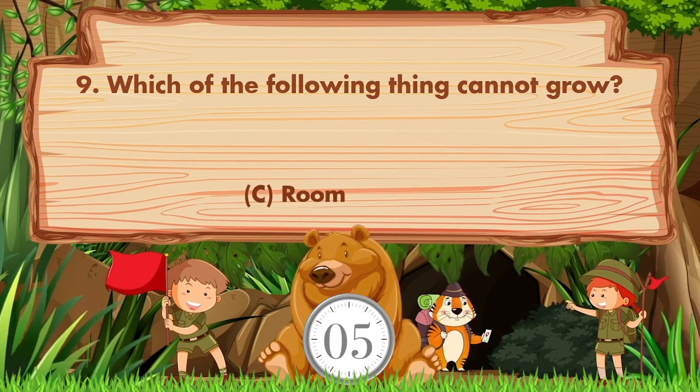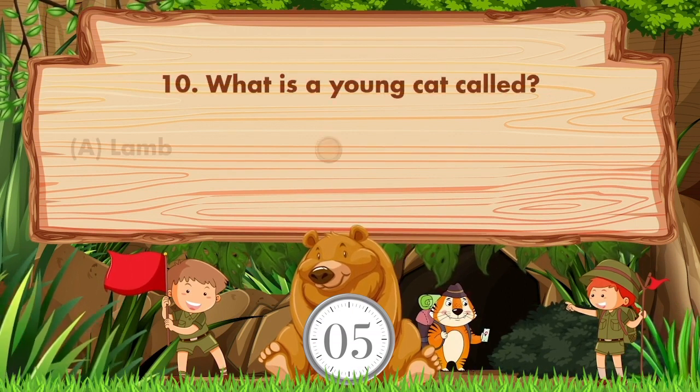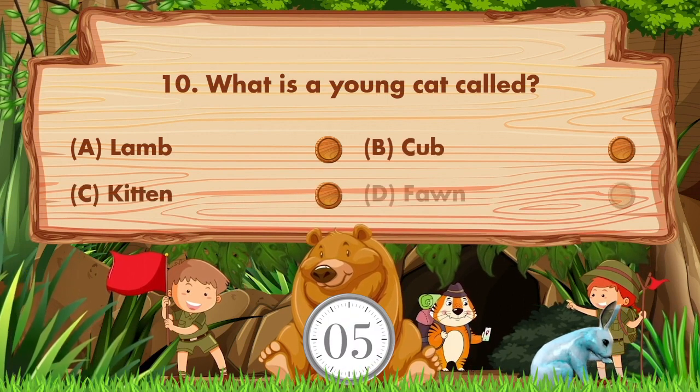What is a young cat called? The options are: a) lamb, b) cub, c) kitten, d) fawn. The answer is option C: kitten.